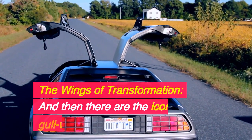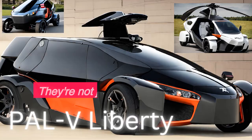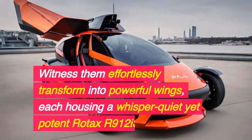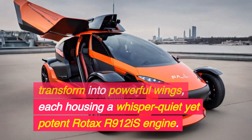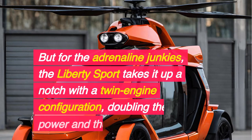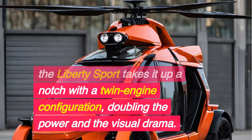The wings of transformation — and then there are the iconic gull-wing doors. They're not just for show; they're the very essence of the Liberty's magic. Witness them effortlessly transform into powerful wings, each housing a whisper-quiet yet potent Rotax R912iS engine. For the adrenaline junkies, the Liberty Sport takes it up a notch with a twin-engine configuration, doubling the power and the visual drama.